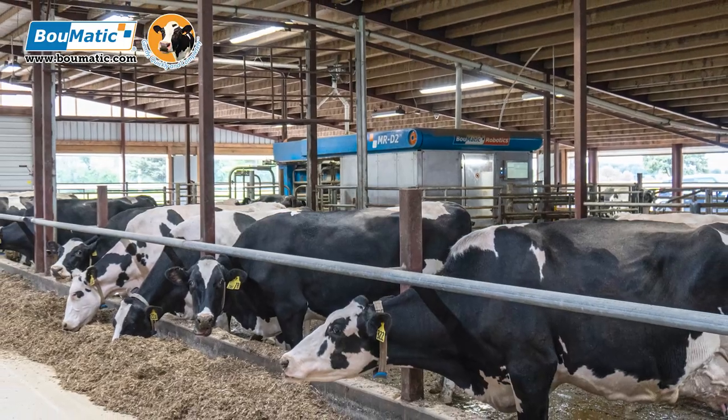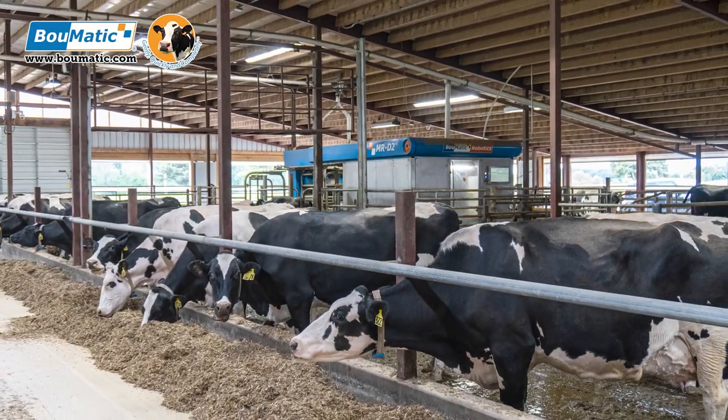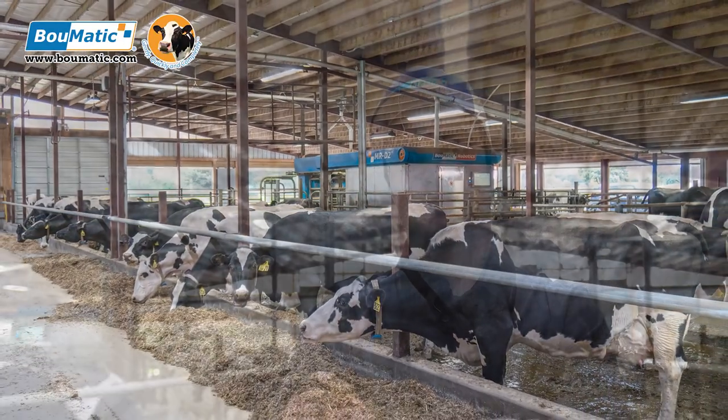With the last update, cow health has really improved. We've seen much less mastitis cases because there have been fewer fails — the milking is much more consistent. We are under a three percent fail rate.